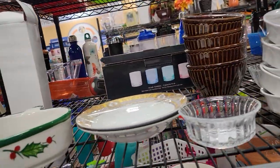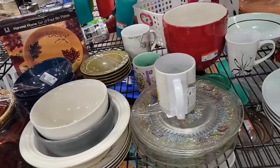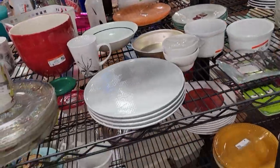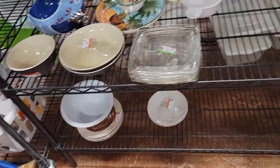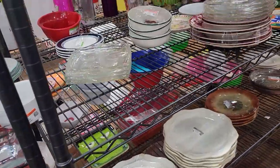All right, back to our regularly scheduled shelves before we went a little - it was like an endorphin rush when we saw those carts, wasn't it, Carrie? Holy smokers. Four of them all at once. It was like a shark frenzy over there, but we got in. We got some stuff.